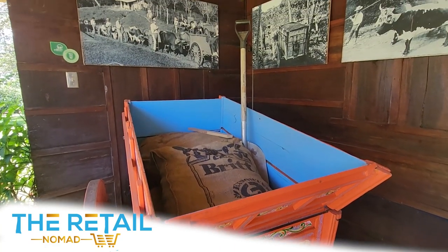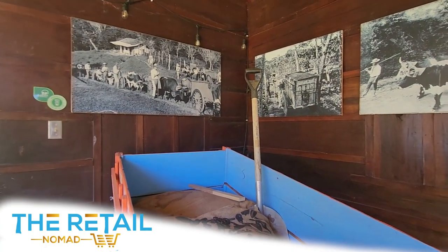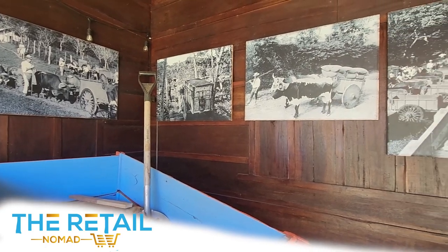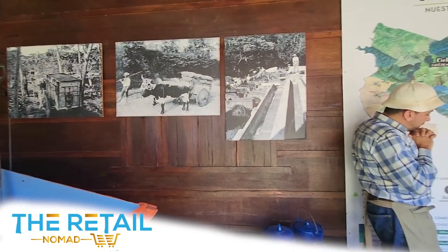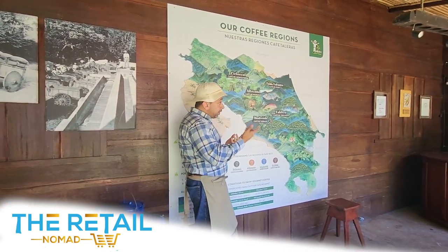It was truly so cool to learn the history of the ox cart, commonly called cataretas. This two-wheel cart hauled hundreds of pounds of coffee up and over the mountains to port towns, to be put on boats and transported north and across to Europe to sell their goods hundreds of years ago.